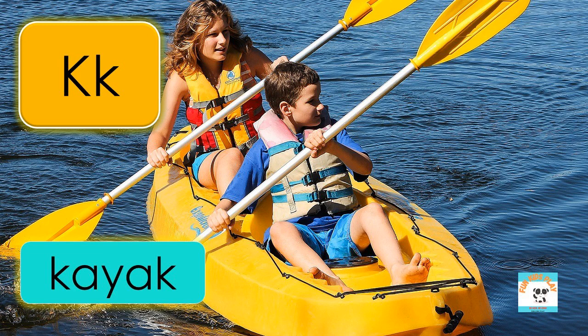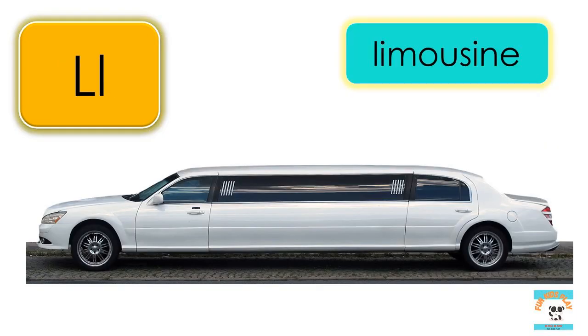K is for kayak, K-A-Y-A-K, kayak. L is for limousine, L-I-M-O-U-S-I-N-E, limousine.